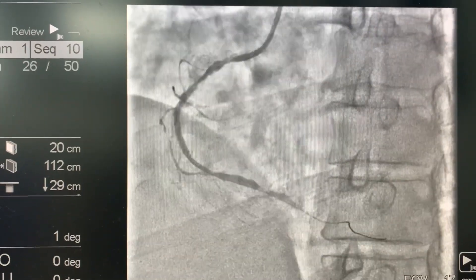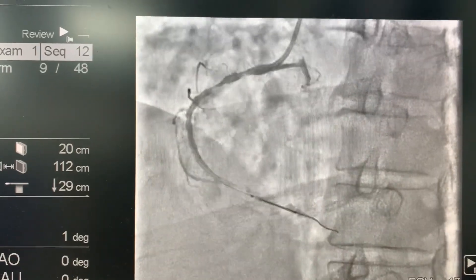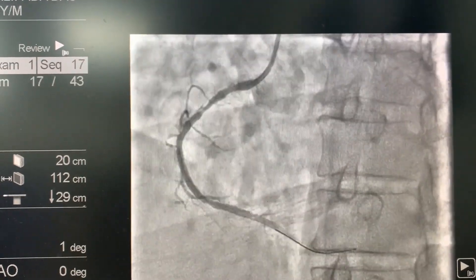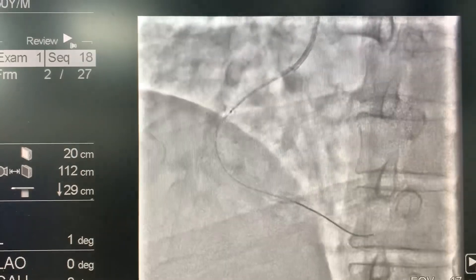The patient presented with severe chest pain, and on angiogram it was found that the right coronary artery was totally occluded from its proximal segment. After that, I decided to go for angioplasty and stenting.